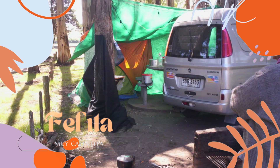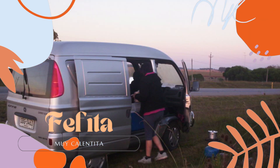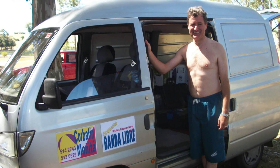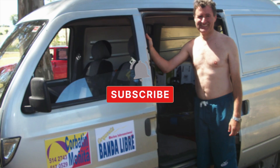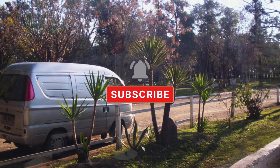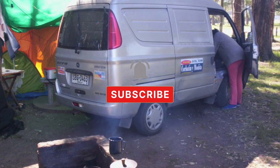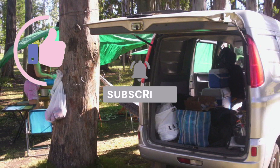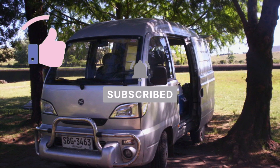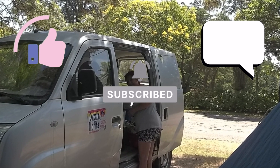¡Suscríbete al canal! Si disfrutas de nuestros videos, te invitamos a suscribirte y activar la campanita. De esta manera recibirás notificaciones cuando publiquemos un nuevo video en YouTube. También puedes darle me gusta y dejarnos un comentario. Nos encanta recibir tu apoyo. Gracias por estar con nosotros.